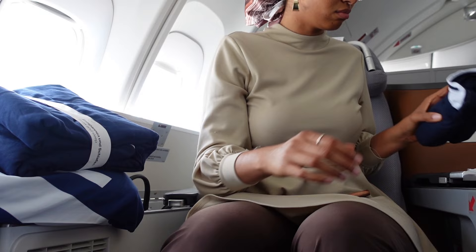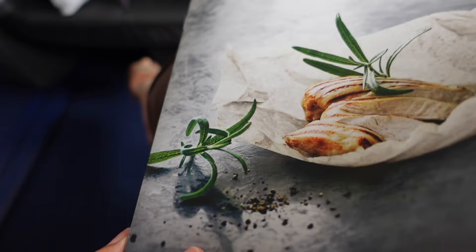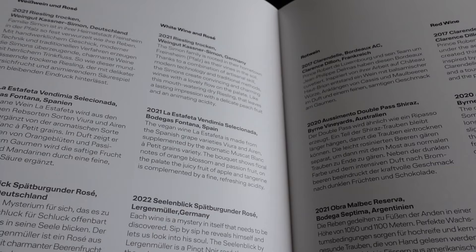While I was filming, a flight attendant came around and handed out sleeping shirts to everyone. Now let's get into the menu — it was given to us pre-departure so we had plenty of time to pick what we wanted. It came in French, English, and German. I don't drink, but it seemed like they had a wide selection of wines and alcoholic beverages as well.